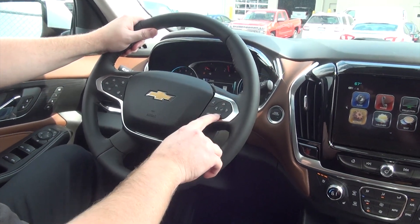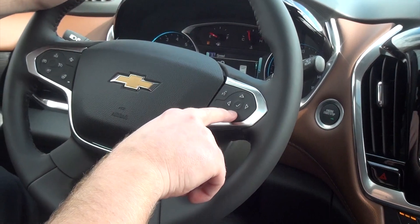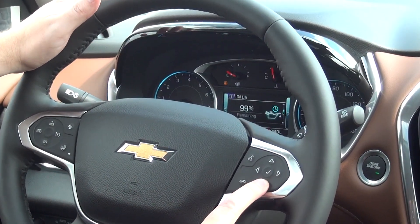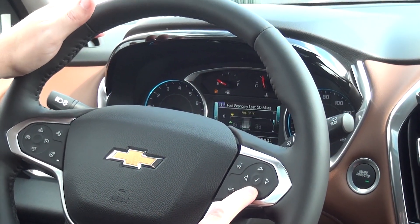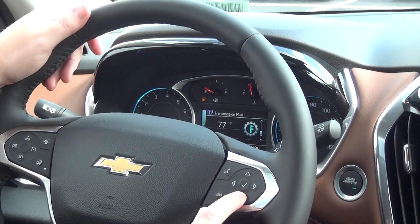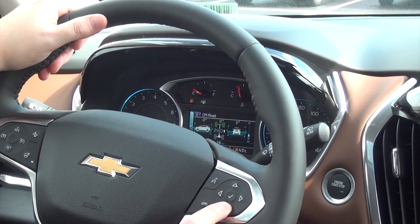On the right hand side, you're going to notice arrows up, down, left, right, and a center button. If you hit down, you'll go through your trip timers A and B, as well as your fuel range, oil life, tire pressure, fuel economy, set a timer, battery voltage — pretty much all your vehicle information right there. And if you're going to be in off-road mode, it'll tell you the different degree and angle that you're at.